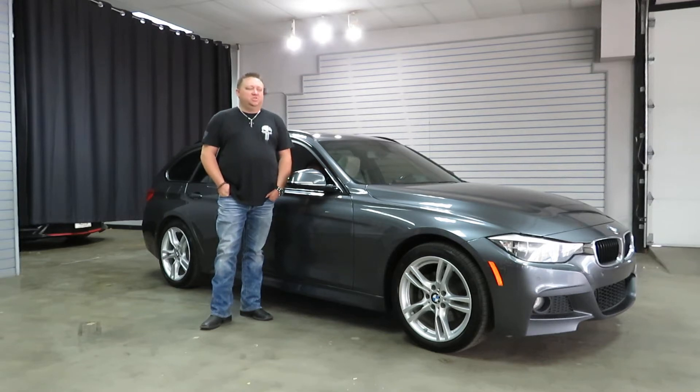Hi, I'm Paul with Wisecom Auto Cars. This is new to our inventory — it's a 2015 BMW 328 diesel X-Drive all-wheel drive.